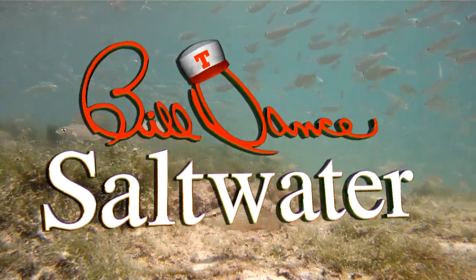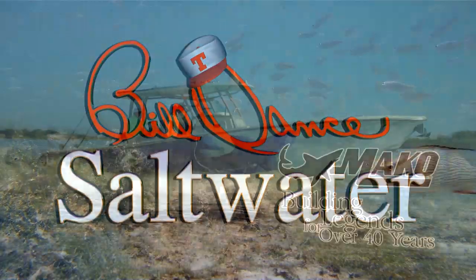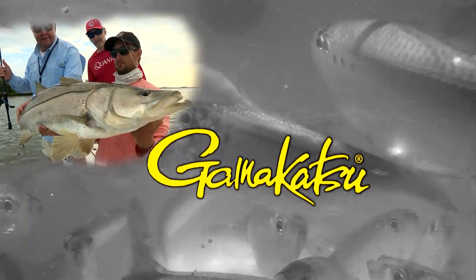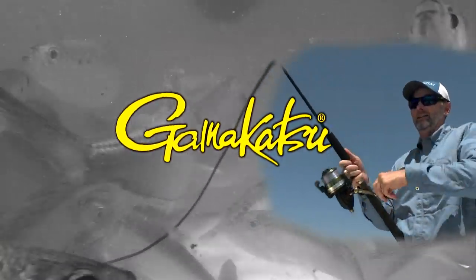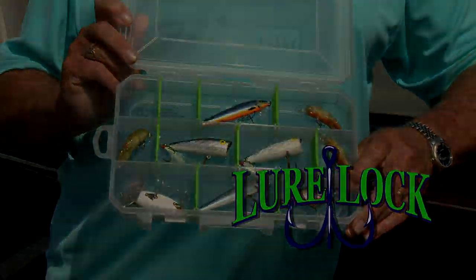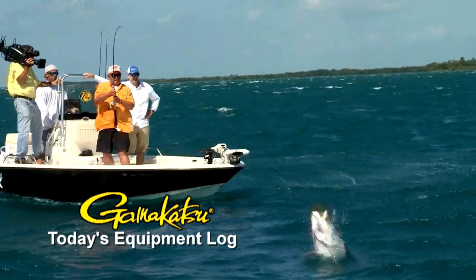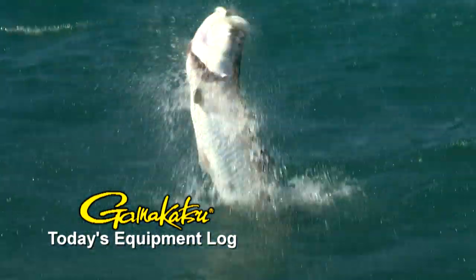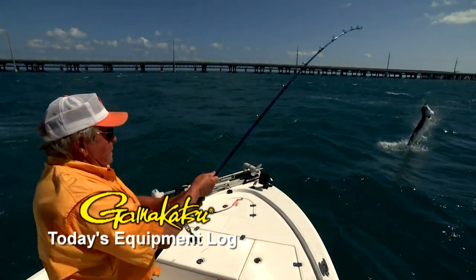Today's show is sponsored in part by Mako Boats — building legends for over 40 years — Gamakatsu, world's finest hooks, and LureLock — turning the tackle world upside down. Today's equipment log is brought to you in part by Gamakatsu, because the fish of a lifetime only comes once in a lifetime.